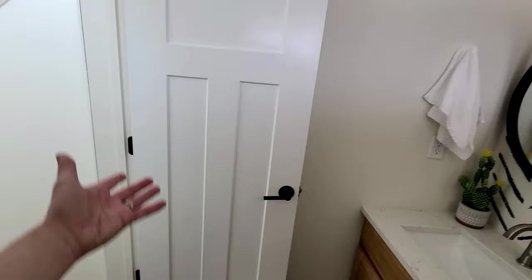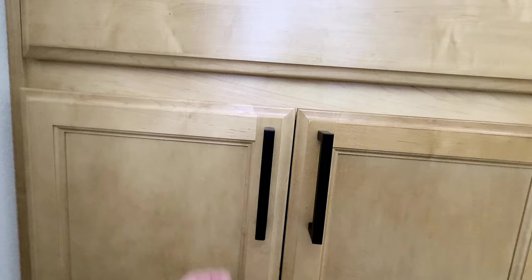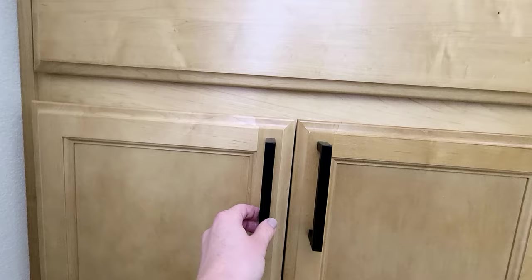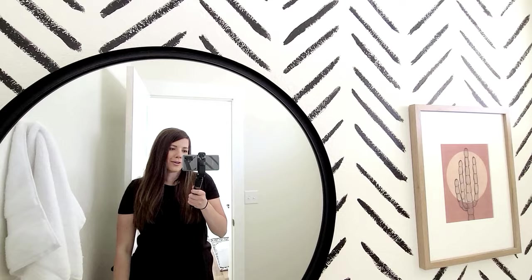The new doors and trim are all special ordered from Home Depot. The handles I love — they're so cute — we got those online, and the door handles are from Amazon. I do a lot of Amazon shopping, okay? That's why we got Prime. And that is it, you guys — our cutie little bathroom is finished!